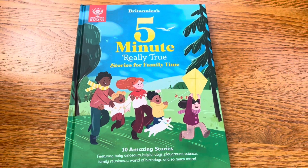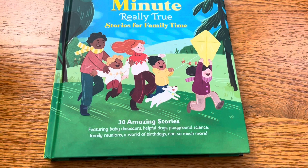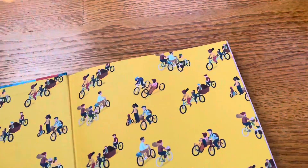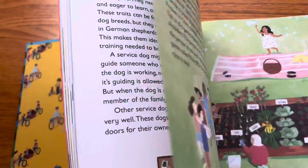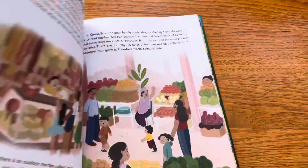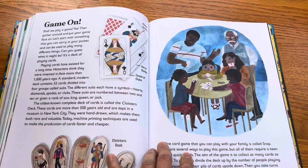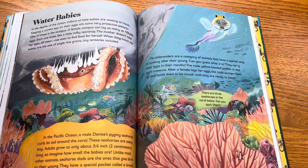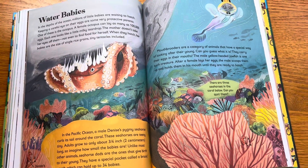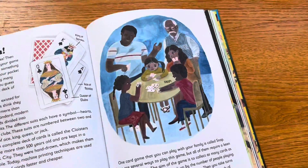The first one is Britannica's Five-Minute Really True Stories for Family Time — 30 amazing stories featuring baby dinosaurs, helpful dogs, and playground science. It's basically taking Encyclopedia Britannica and turning them into little stories. It's perfect for bedtime. Instead of reading mythology, I used to read my kids folk tales from around the world in short stories. This is more informational, but I think it's a good concept.